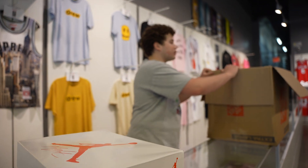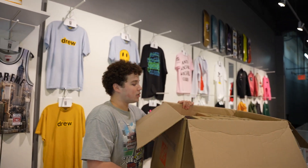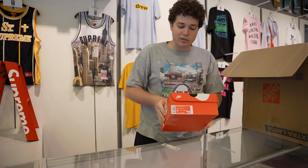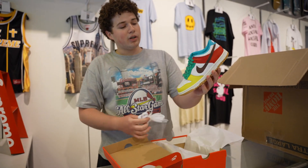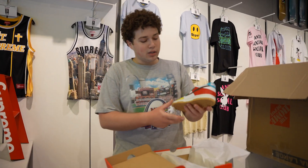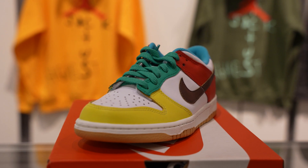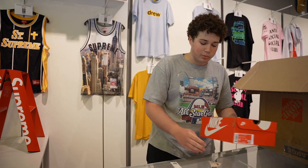We've got a bunch of Yeezys in here — tons of heat. Got the free 99 colorway in the white, got a couple pairs in the black as well. Personally, the white's a little bit better for me — can wear it with a little bit more. It's all about everybody's taste, everybody's a little bit different.